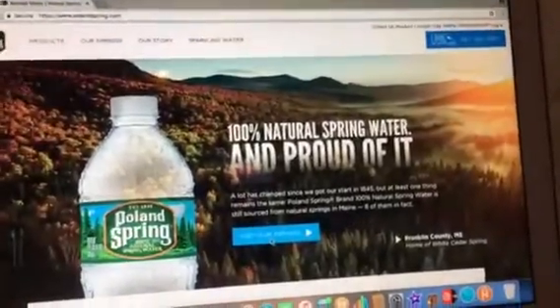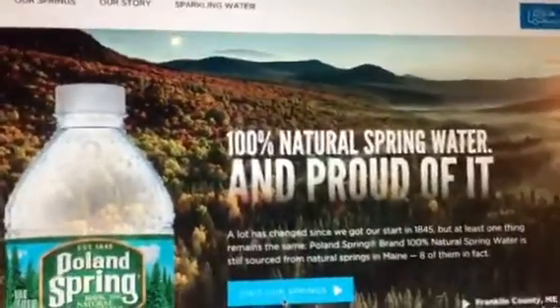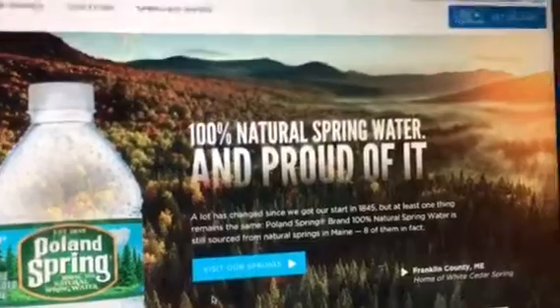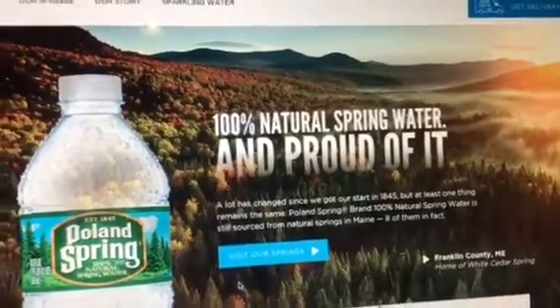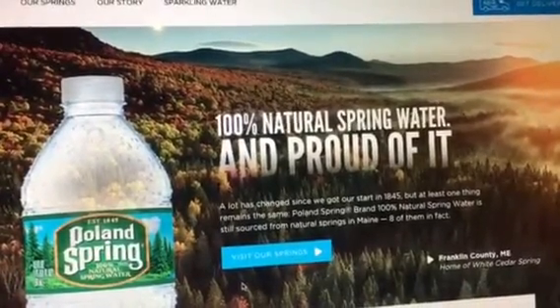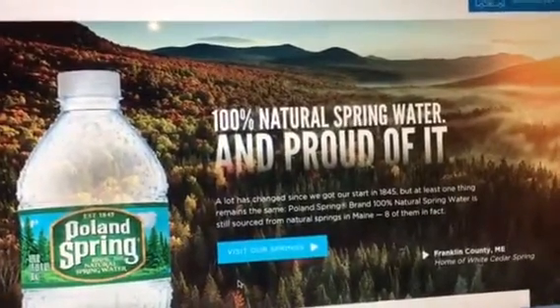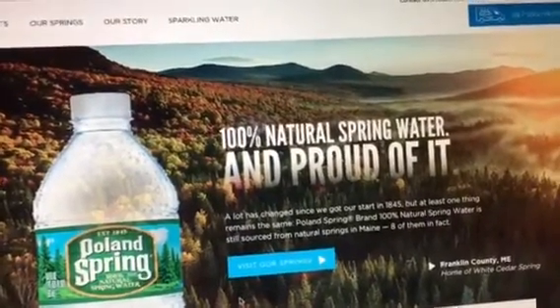So let's take a look. 100% natural spring water and proud of it. A lot has changed since they got their start in 1845, but at least one thing remains the same. Poland Spring brand 100% natural spring water is still sourced from natural springs in Maine — eight of them in fact.